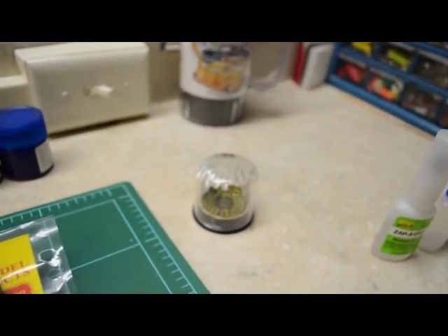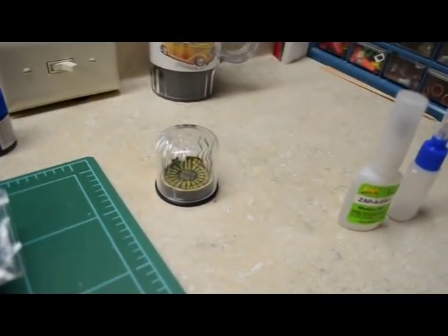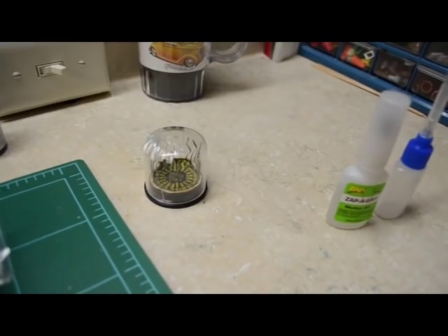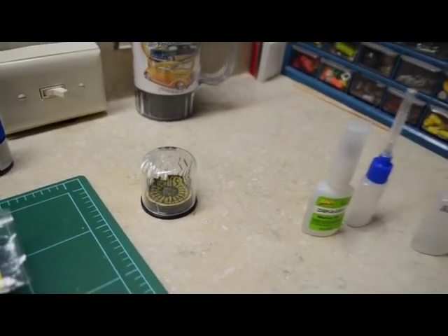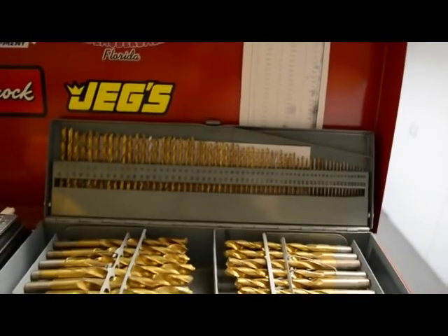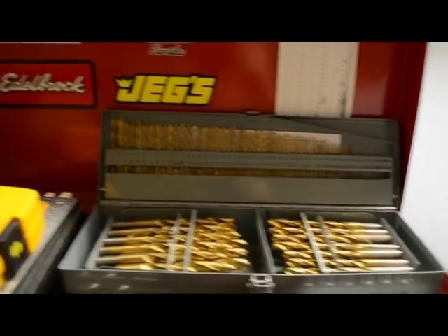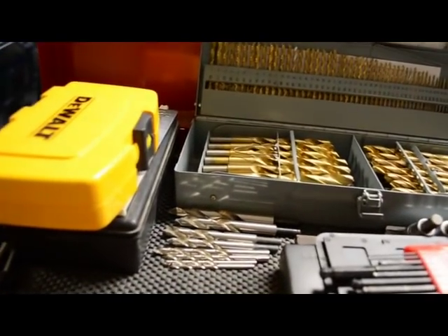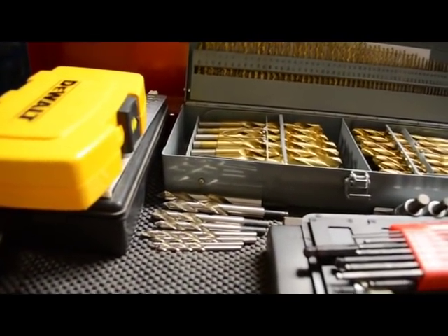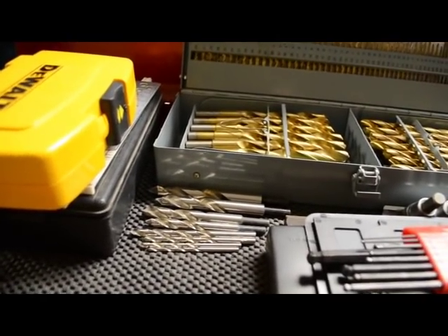Over here is the typical drill index that's probably on everybody's workbench. I keep it here because I use drills in a pin vise quite a bit. Besides that, I also have drills that go from a 60 to a half inch — quite an assortment. Those shiny silver bits right in the center are plastic drill bits, with a really sharp tip to drill easily through plastic without cracking it.